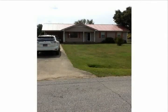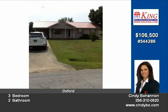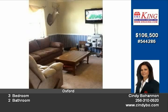This great home has lots to offer with three bedrooms, two baths, large family room, kitchen with lots of cabinets and pantry, large laundry room and baths with ceramic tile floors.